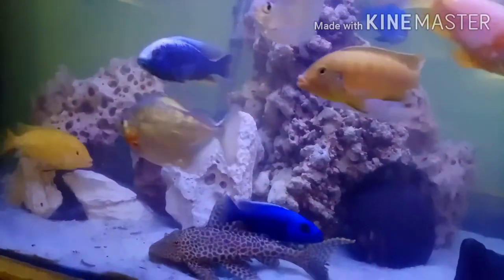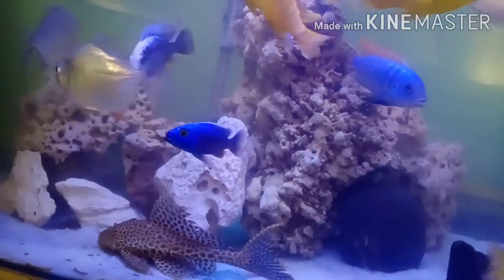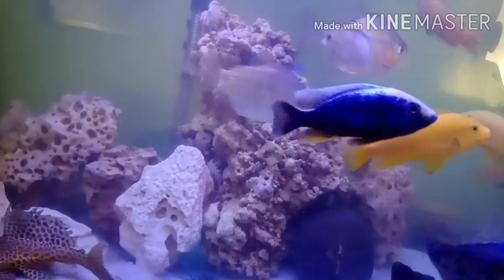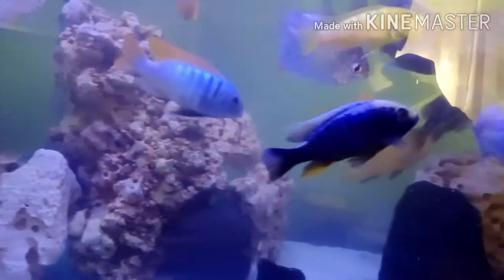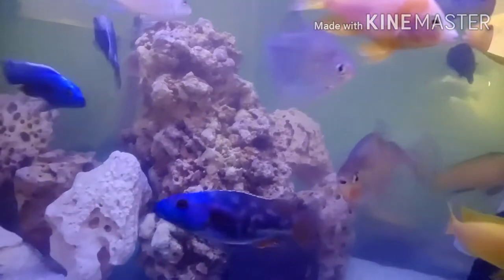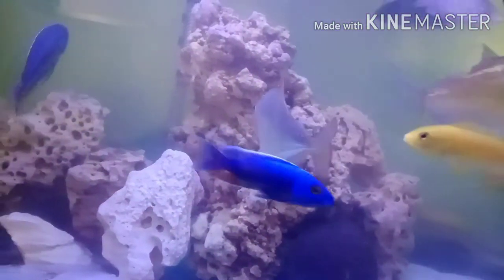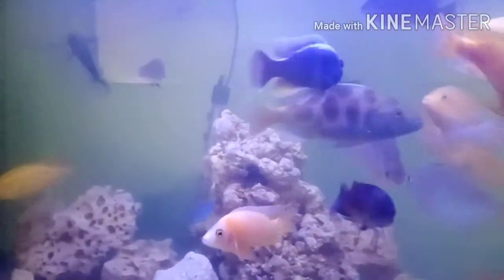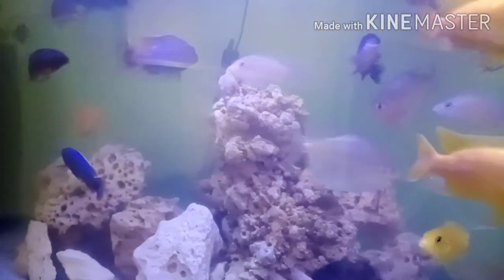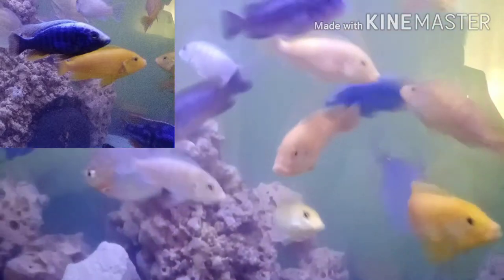I want to share the best things with you. I have a mixed-up predator Malawi tank, and you can see there is a sulfur head here — this one is also a beautiful and very aggressive fish. He is one of the predator fishes, but all the time he keeps silence and looks like a decent guy, but he is not actually.